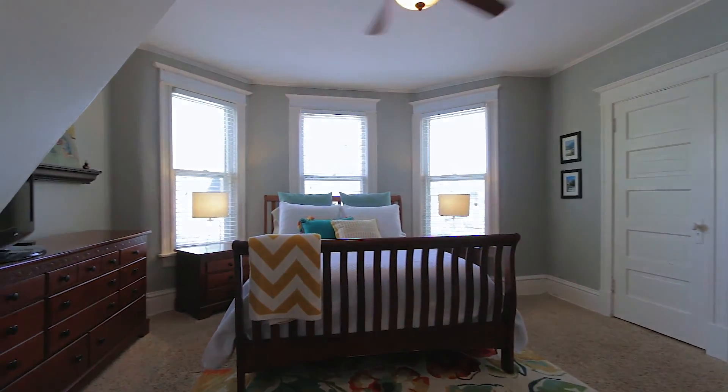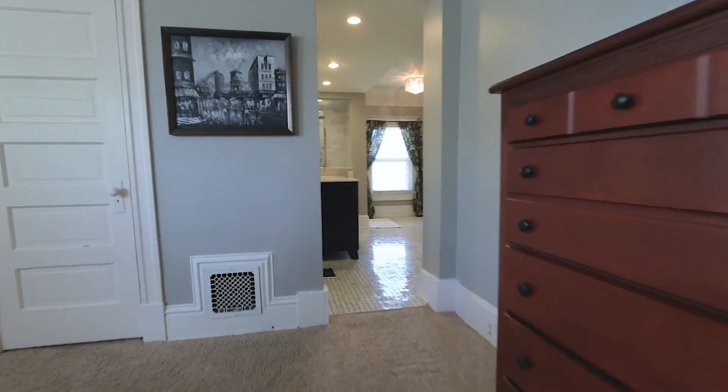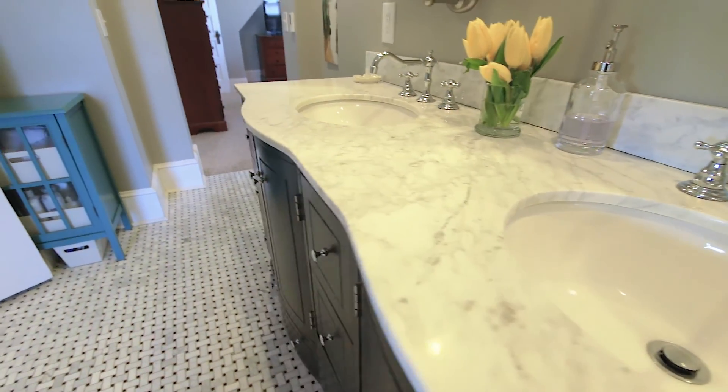The second floor boasts an amazing master suite with newly renovated master bathroom with double marble vanity and an expansive walk-in closet with built-ins. Fantastic.